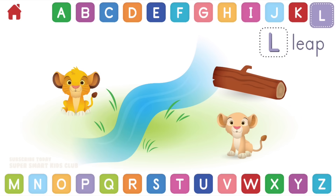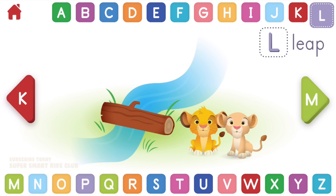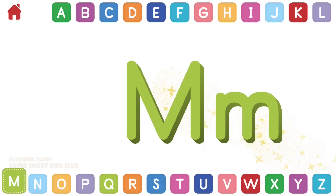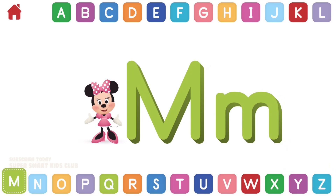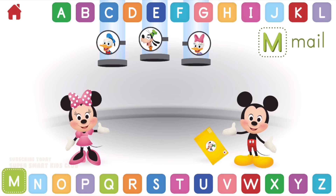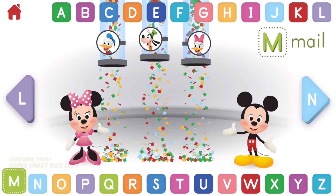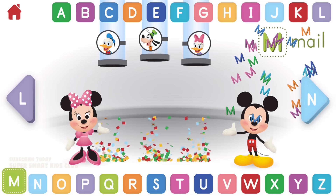Let's learn about the letter L. L makes the sound. Can you help Simba leap over the stream? Leaping lions, you did it! L, leap. Let's learn about the letter M. M makes the sound mmm. Can you help Mickey and Minnie mail the letters? Marvelous, magnificent mailing! M, mail.